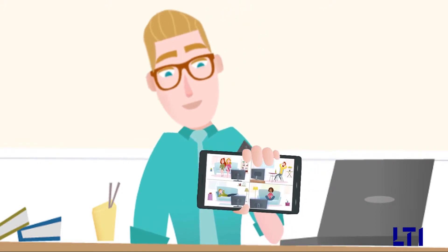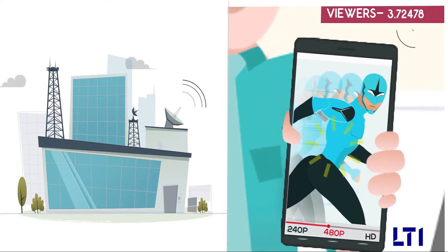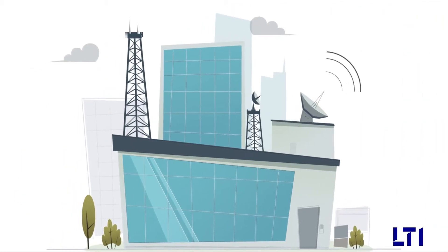To cater to this preference-driven consumer base, the challenge for a media broadcasting company is to stream high quality curated content across platforms at high speed. Today, you may stream poor quality content at your own peril.